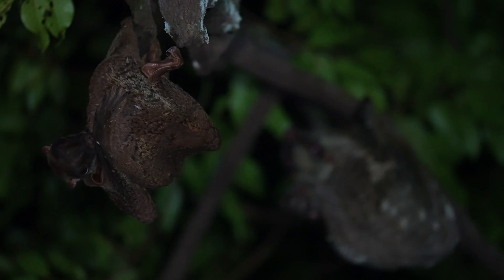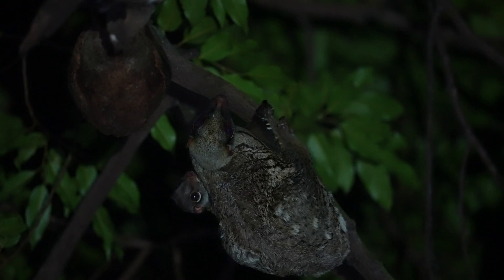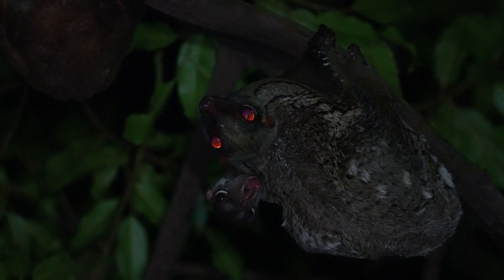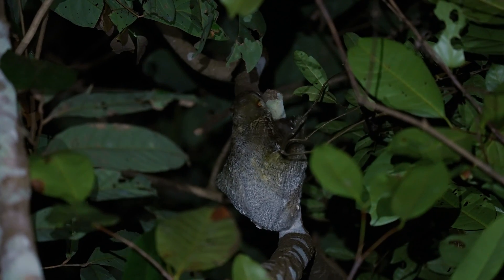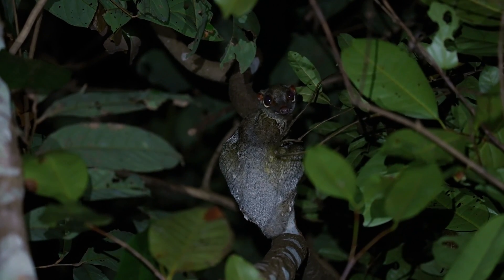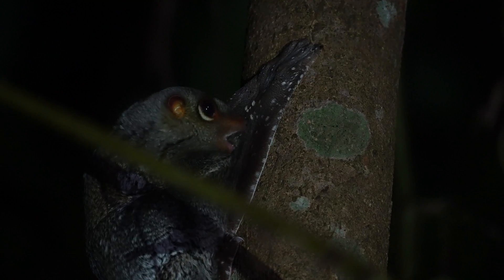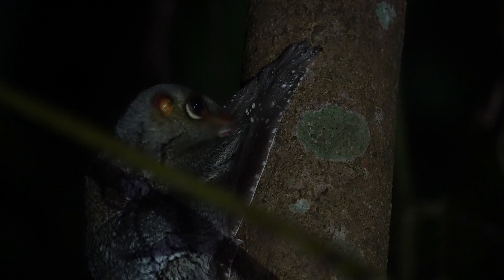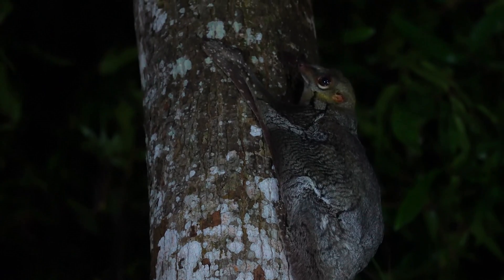The colugo is only one example of the truly fascinating wildlife that call our forests home. In our urban world, many amazing species go unnoticed. Our goal is to give them a stage to tell their stories, in hopes of raising support for the green initiatives that serve to protect them. Encroachment onto nature is inevitable, but it is in striking a balance that we can help to preserve the wildlife that still lives here.